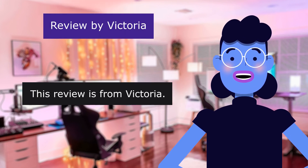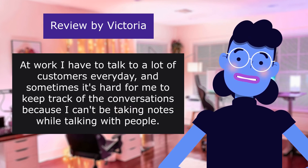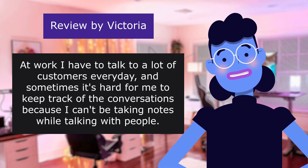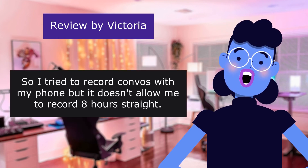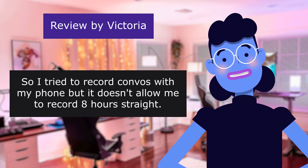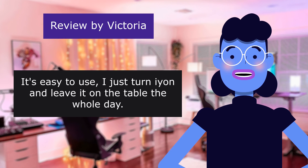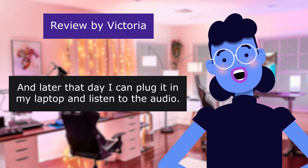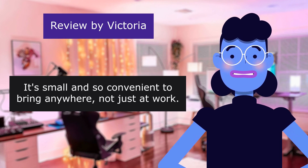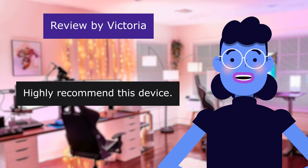This review is from Victoria — 'Useful device for work.' 5.0 out of 5 stars. At work I have to talk to a lot of customers every day and sometimes it's hard for me to keep track of conversations because I can't be taking notes while talking with people. I tried to record with my phone but it doesn't allow me to record 8 hours straight. Then I bought this recorder and it was life-changing. It's easy to use — I just turn it on and leave it on the table the whole day. Later I can plug it into my laptop and listen to the audio. It's small, convenient, and the sound quality is very good. Highly recommend.